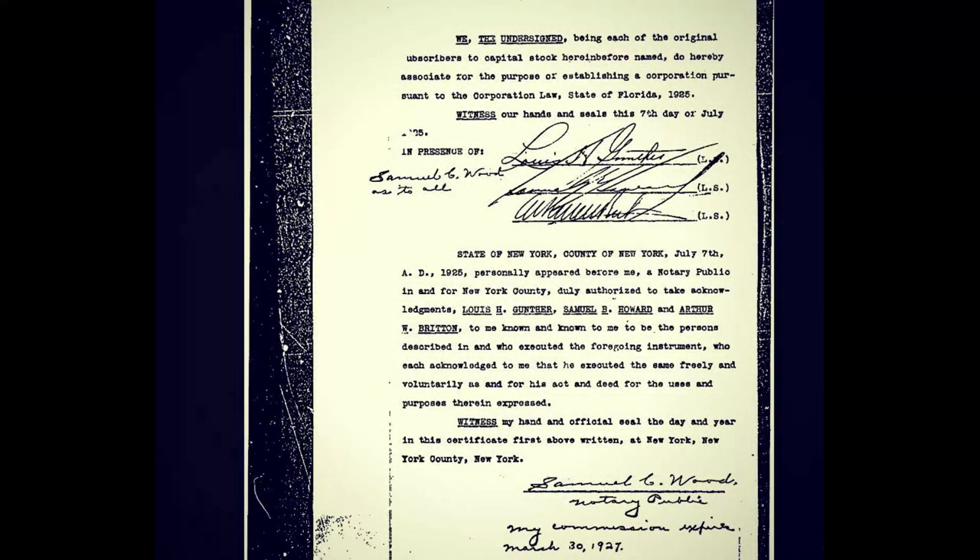We the undersigned, being each of the original subscribers to capital stock, do hereby associate for the purpose of establishing a corporation pursuant to the corporation law of the state of Florida, 1925. Witness our hands and seals this seventh day of July — state of New York, county of New York, July 7th, A.D. 1925 — personally appeared before me as a notary public: Lewis H. Gunther, Samuel B. Howard, and Arthur W. Britton. The interesting thing is that the signature is dated 1927.